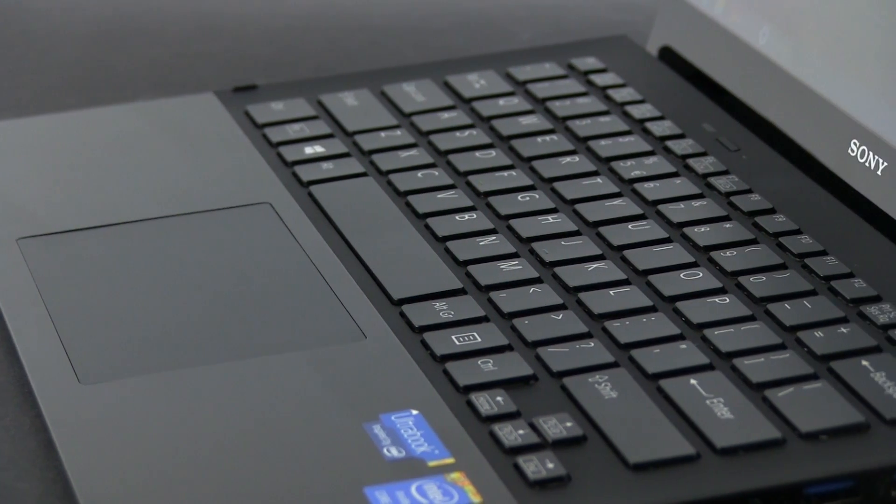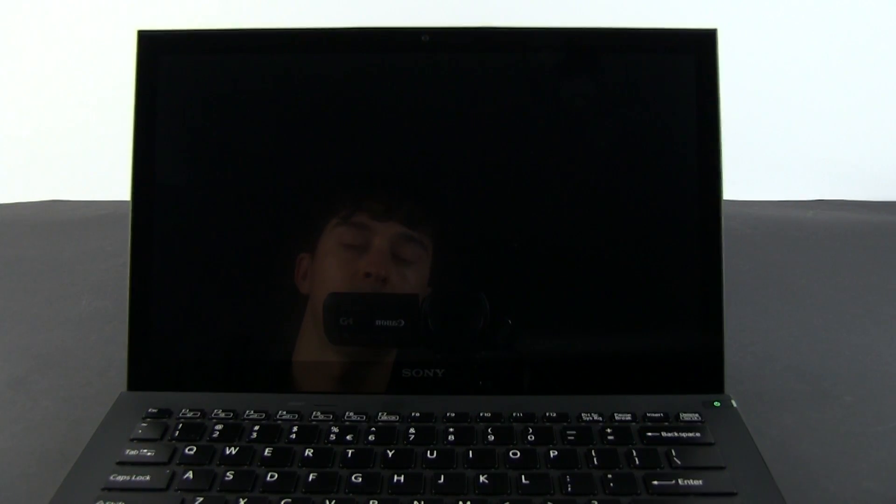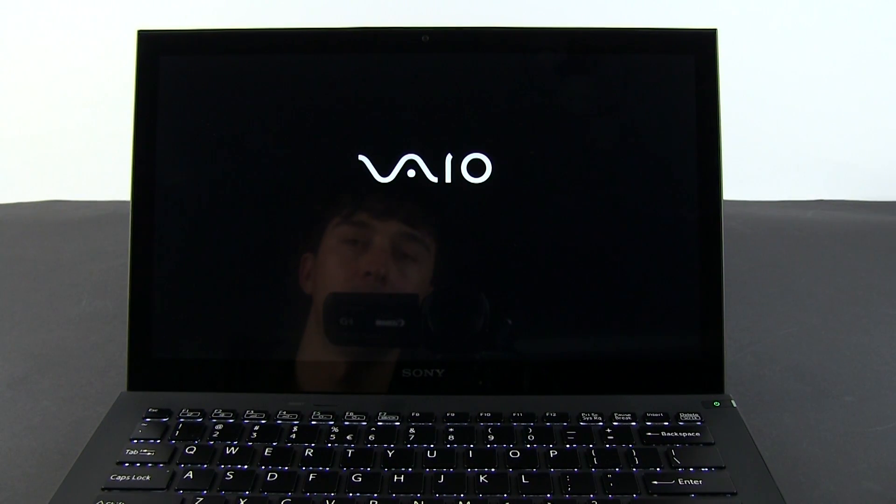The VAIO is running Windows 8, but because we're testing an early unit, the drivers are still new. In time, you should get slightly better results with this platform as the software matures.